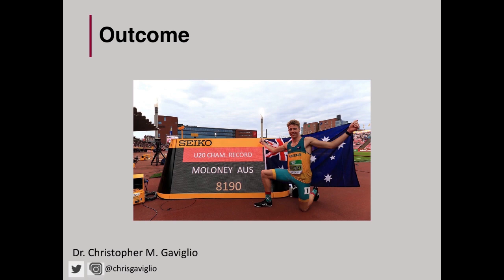In hindsight, had I wished I introduced BFR earlier for Ash? Of course — but if I did, I wouldn't have had this little case study to share with you all. I hope you enjoyed it and see its potential as a tool for your own athletes. Thank you for your time.